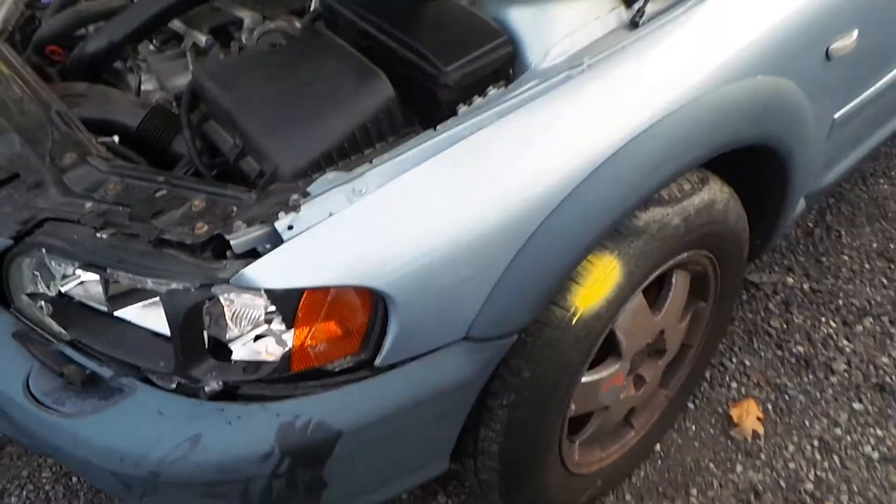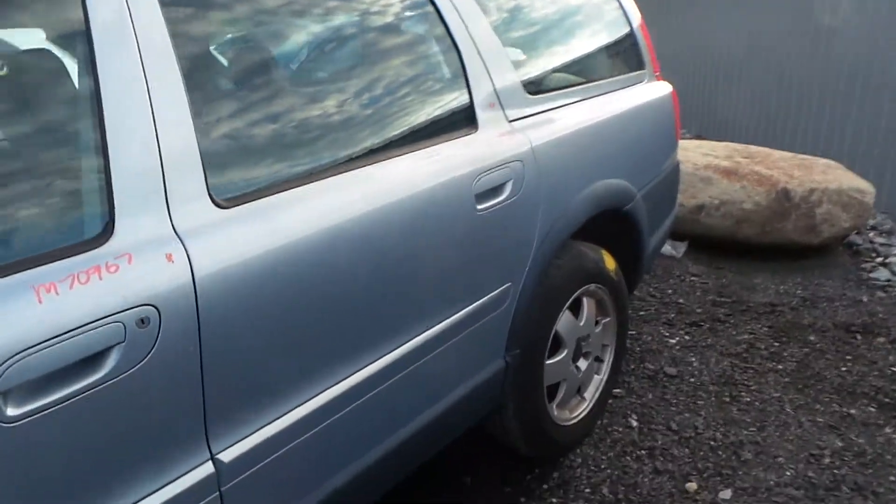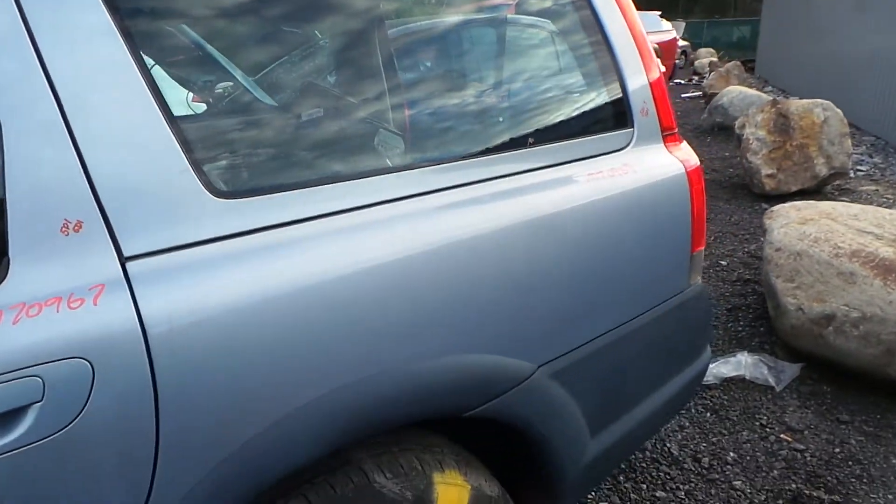The driver's side fender does have a small crease to how the vehicle is fit, but it's still usable. The front door does have a couple of parking lot pings, as well as the rear door that does have a small dent. The quarter panel also has a small dent.